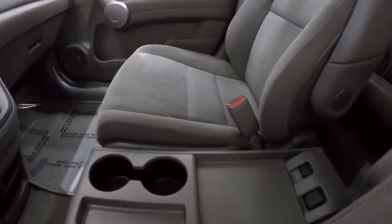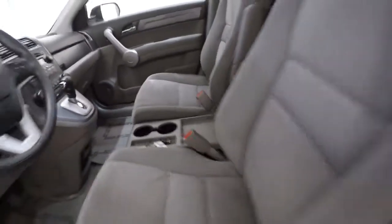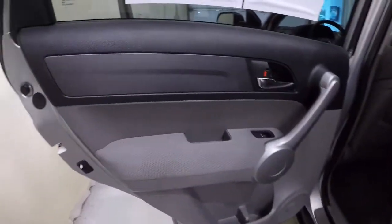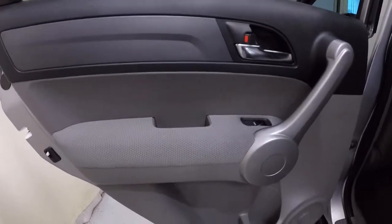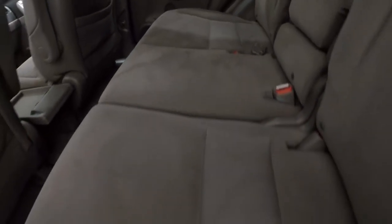Let's take a look in the back seat. The door panels are in great shape — not a stain on them. The carpet back here is phenomenal, not a stain on it. The cloth seating — everything's in great shape.